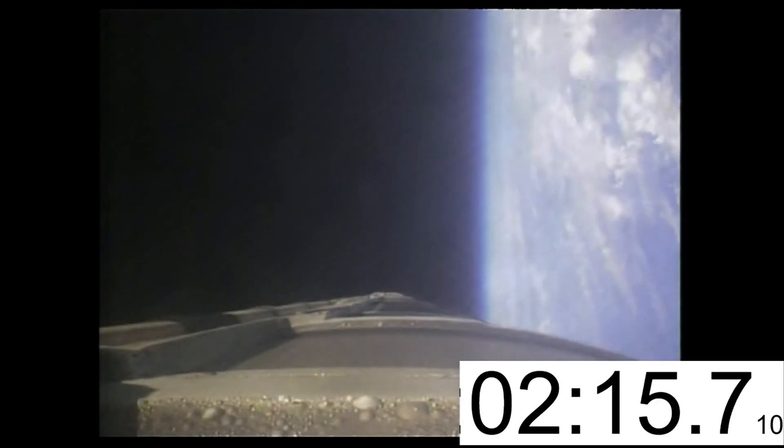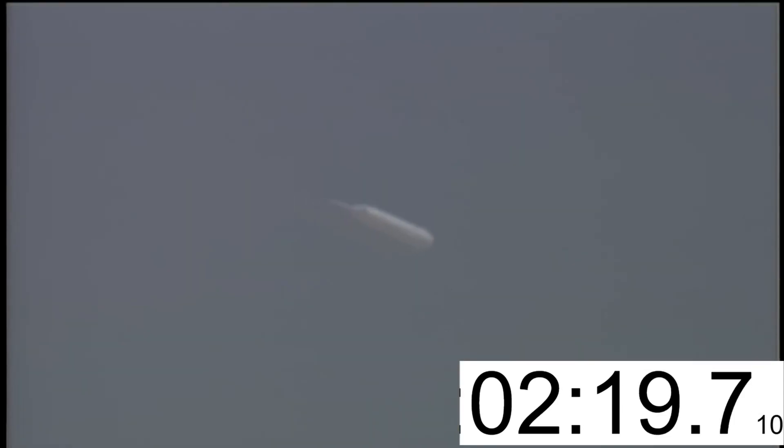And we can also confirm on video — we see both parts of the vehicle tumbling: the first stage as well as the upper stage. Successful separation. Good, clean signal all the way. T-plus 150 seconds.